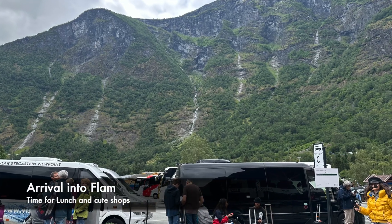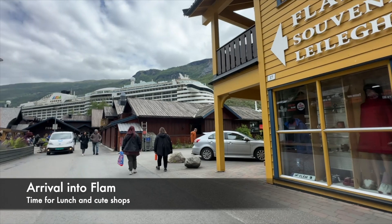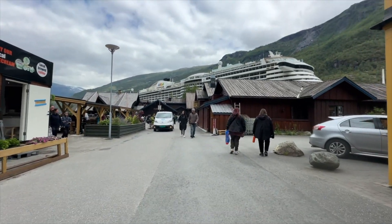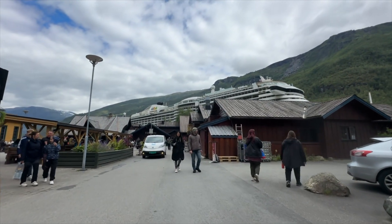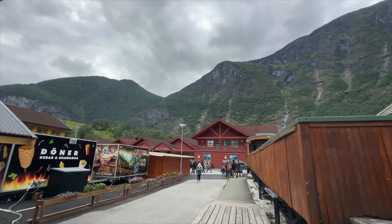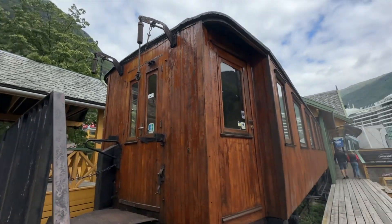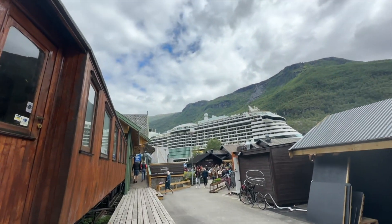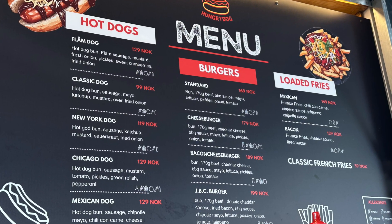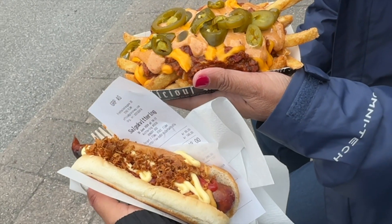We arrived in Flåm to take our boat cruise down the fjord. Cruise ships are welcome here up until 2026 — they will then only have electric boats on the fjords. And of course I had to get a hot dog. This time I got a classic dog because I wasn't a fan of sweet.